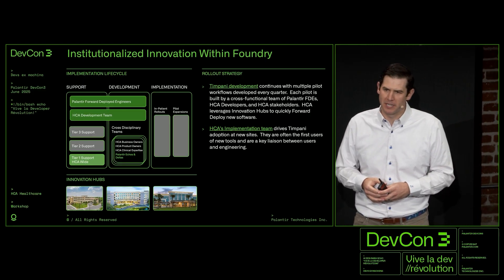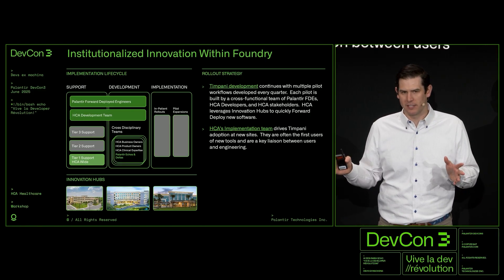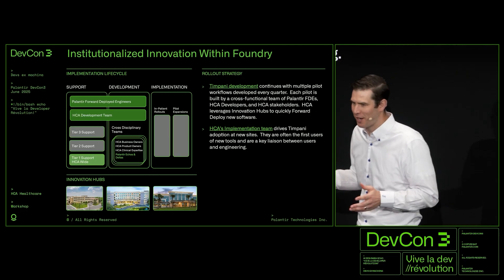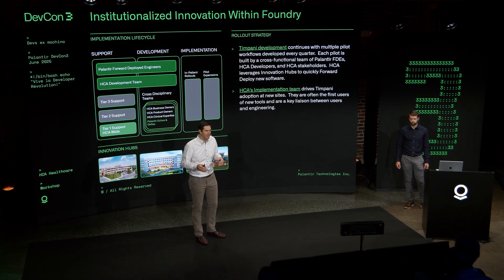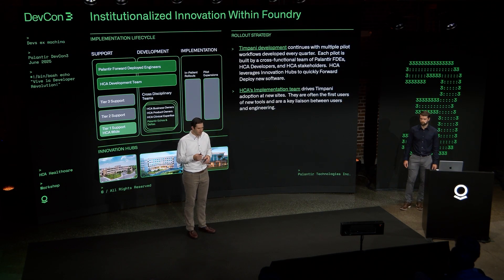We also have a dedicated implementation team for rolling this out across the organization. With our size, we can't just build a solution — it's a whole other challenge to take that one solution from Facility 1 to Facility 186. They've truly become experts, a great liaison to the team, and a feedback loop for us. They're on-site every day, running into new challenges and new workflows, and bringing that feedback back to the development team on how we can make Timpani better.